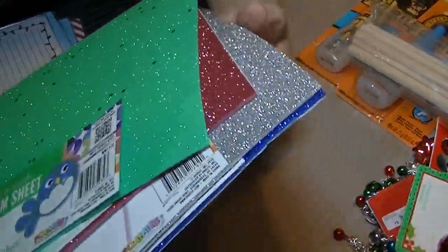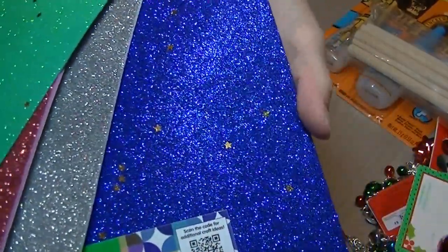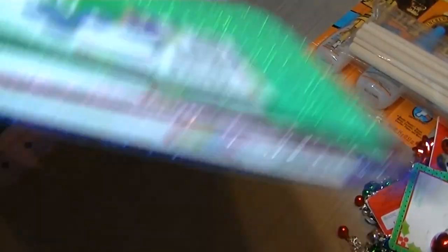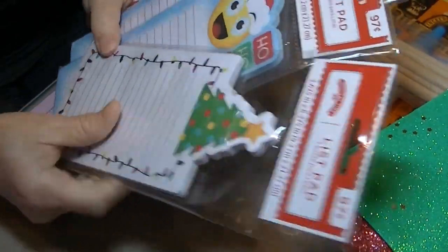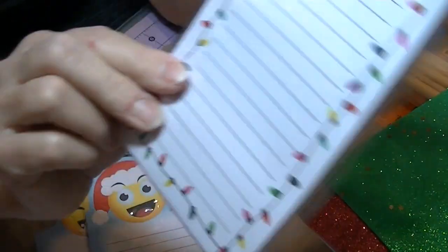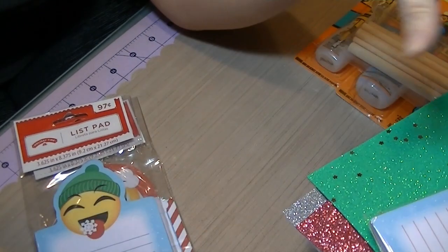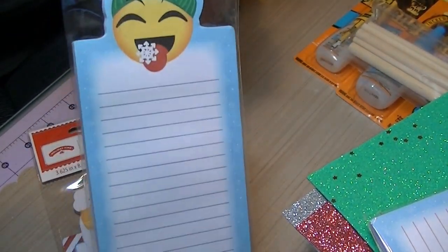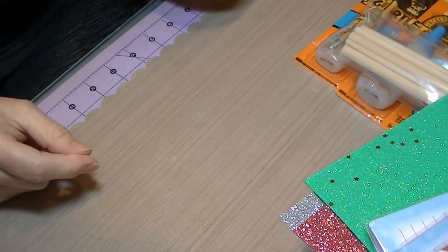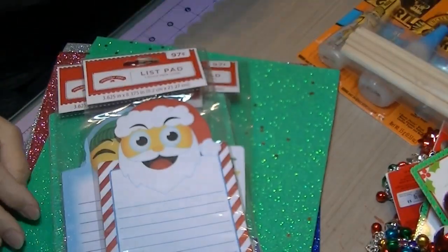They also had these — I had the plain glitter sheets in my cart, then I found these, so I was like, what the heck, because these are a little different — they have stars randomly in them, while the other ones are just plain glitter. And I picked up these stacks of note papers for 97 cents a piece — a Christmas tree list pad, and they've got emojis on them. There's one catching a snowflake in his mouth, and of course they had the poop one, but I ended up not getting it. So that is my Walmart haul! If you have any questions, let me know. Thanks for watching. Bye!